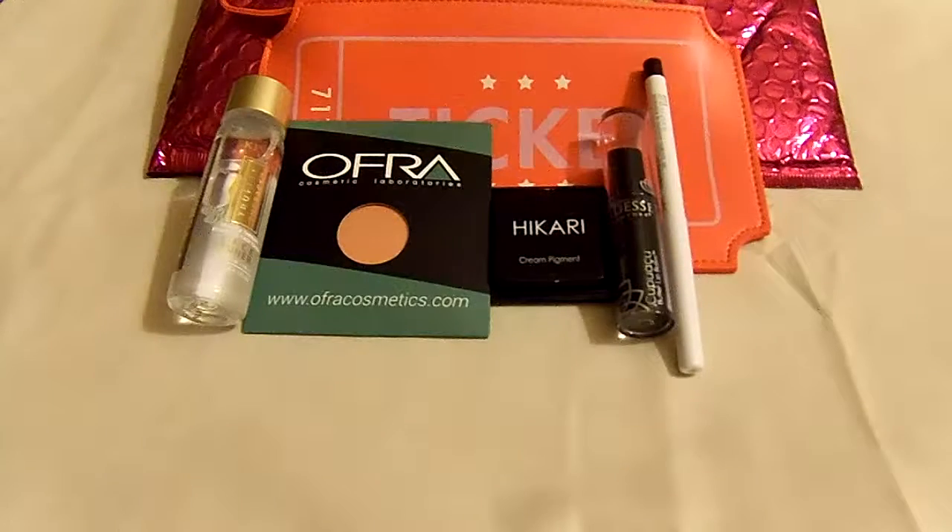And those are all the items I received in my Ipsy glam bag for April 2017. It costs only $10 a month to receive the glam bag. Thank you for watching, goodbye!